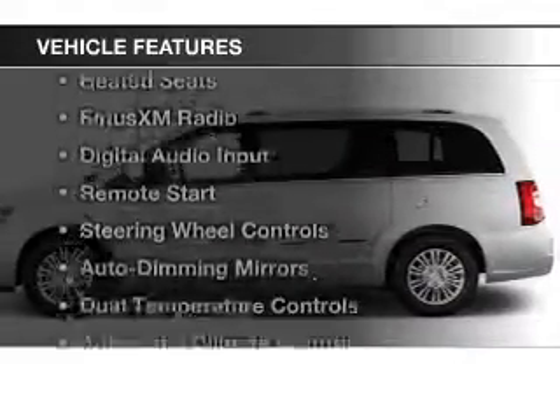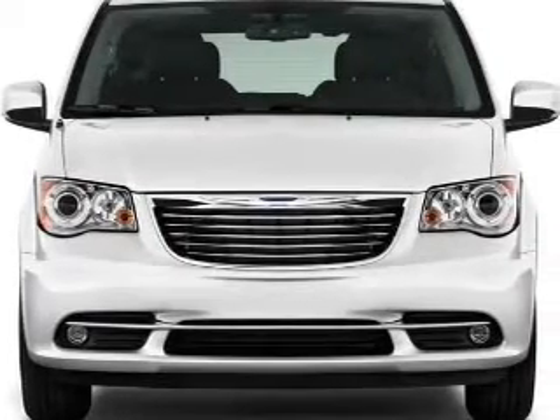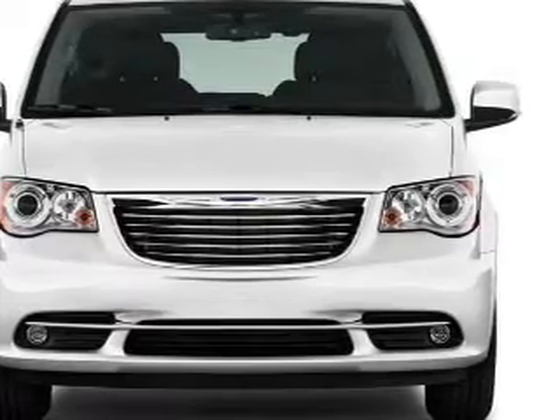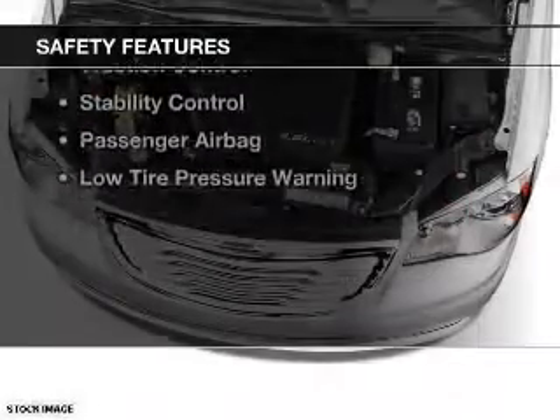The features include electric trunk, leather seats, heated seats, Sirius XM satellite radio, digital audio input, remote start, steering wheel controls, auto-dimming mirrors, dual-temperature controls, and automatic climate control.